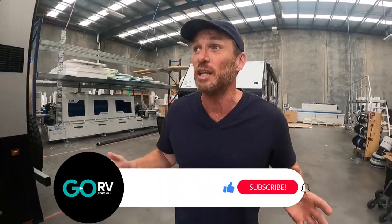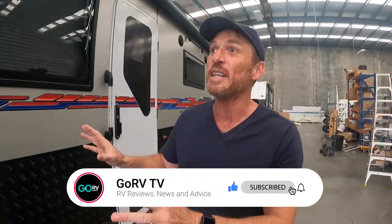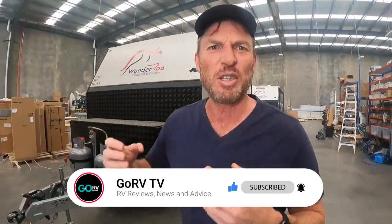G'day! Welcome to Go RV Van of the Week. Today we're at the Wunderoo Factory and I can't believe how good these custom-built vans are. They've only been in operation for three years and they've taken the market by storm. They look smart, they're packed with luxury, they're safe, they're strong, they're well built. They cater for everybody from couples to families, and I can't wait to show you the Silver Pearl. Let's have a look.